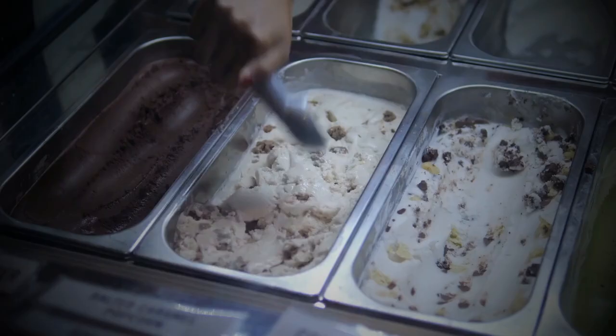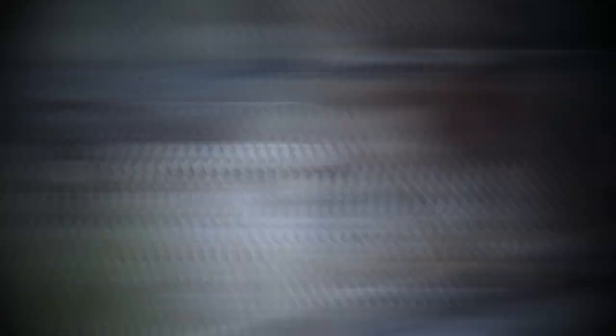And don't forget to pair your pasta with a delicious Italian wine. Let's not forget about dessert — Italy is famous for its gelato, and there's no better way to end your meal than with a scoop or two of this creamy, delicious treat. Try classic flavors like pistachio, hazelnut, or chocolate, or go for something more adventurous like fig or rosemary.